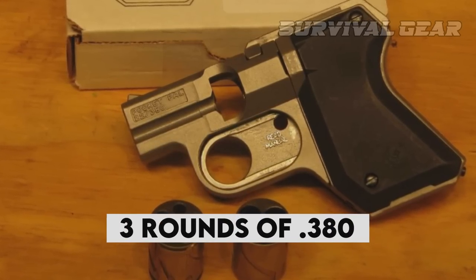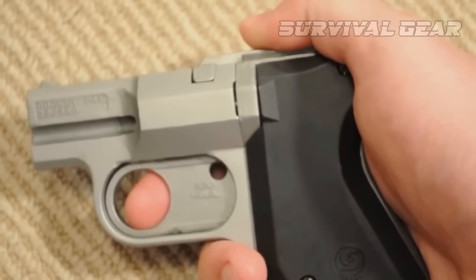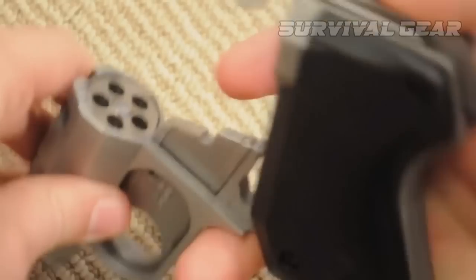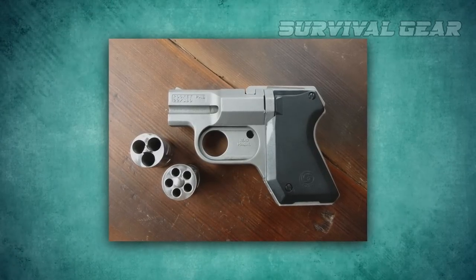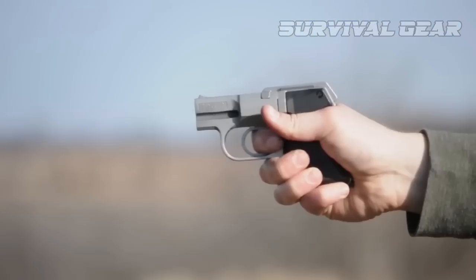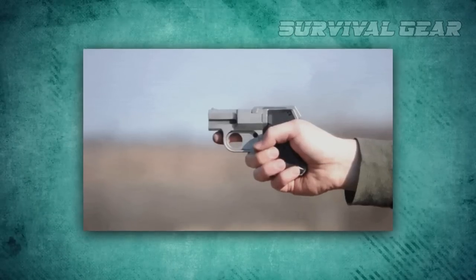You only get three rounds of .380 or five rounds of .22, and then your trigger and cylinder lock. All you have to do is open the gun up again, remove the cylinder, pick the empties out, reload the cylinder, line the notches up properly, put the cylinder back in, close the gun, tell your attacker that the timeout is over, and resume shooting. Easy.